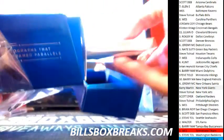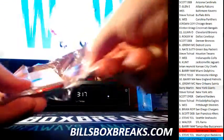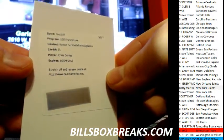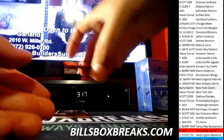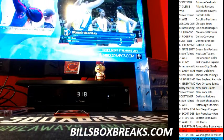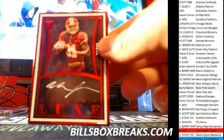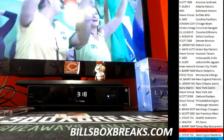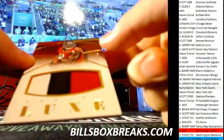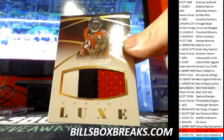Box 4. Next one we got rookie memorabilia autographs, number 35 — Chris Connelly for the Chiefs. Nice hit. And nice Kevin White RPA out of 99 for the Bears. Nice Matt Jones out of 99 for the Redskins. And at 25 we got Julio Jones — nice jumbo patch there for the Falcons. Solid card, nice looking card.